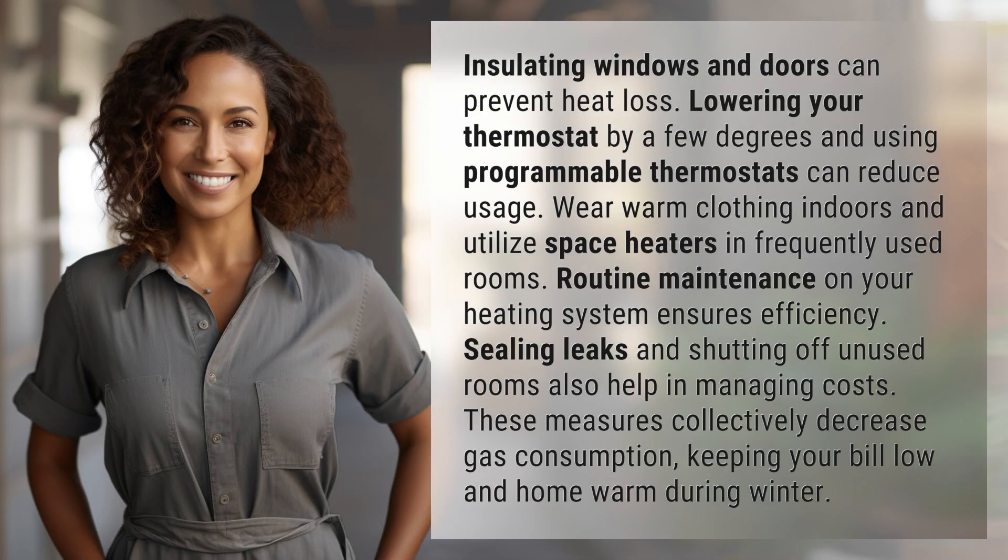Insulating windows and doors can prevent heat loss. Lowering your thermostat by a few degrees and using programmable thermostats can reduce usage.